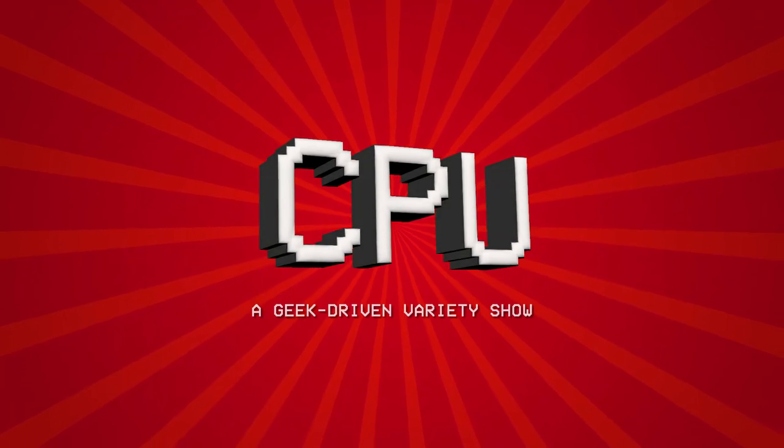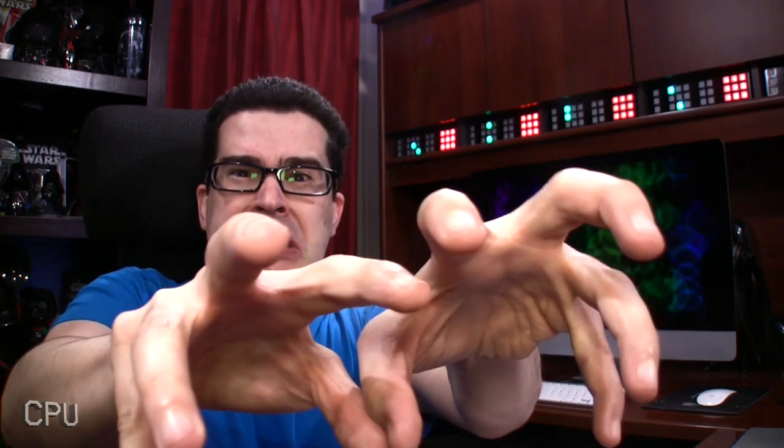Hello, world! I'm Chris Perillo, and I love power! UNLIMITED POWER! No, not that kind of power. The power that comes from the wall.